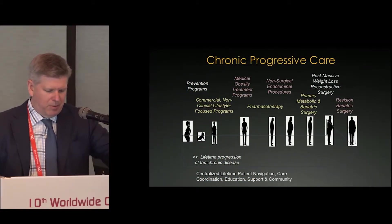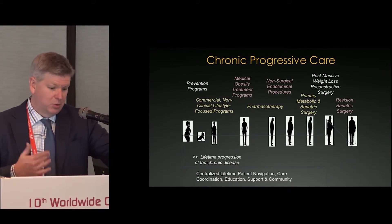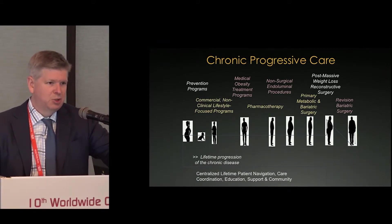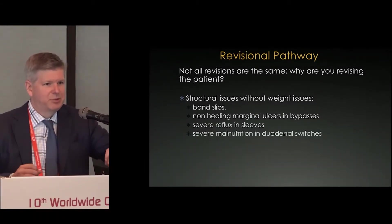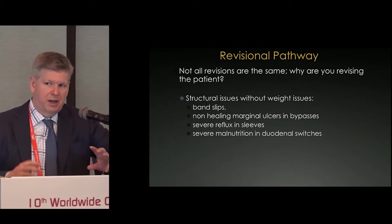The important thing about revisional bariatric surgery is understanding that treating obesity is a chronic progressive care model, and that we will have more and more patients that need revision. If you're going to do surgery to treat obesity, that means you're going to have to re-operate on patients. There will be patients that just won't be as successful. There are different types of patients, and they need revisions for different types of reasons — you can classify them into three groups.